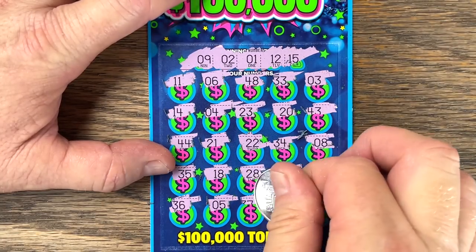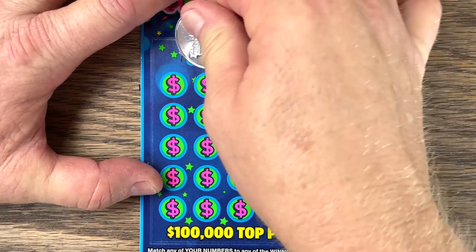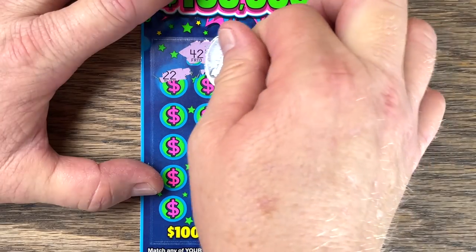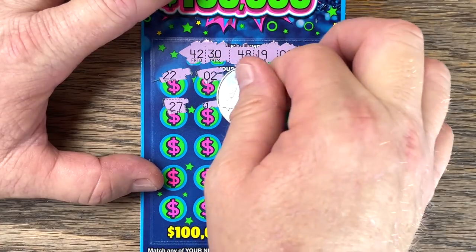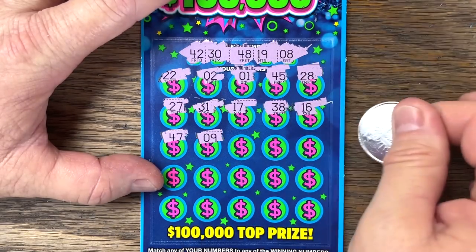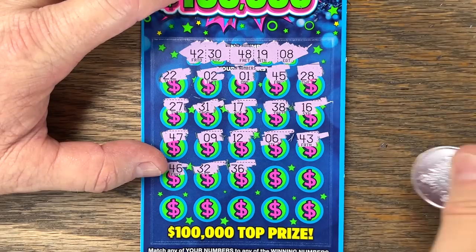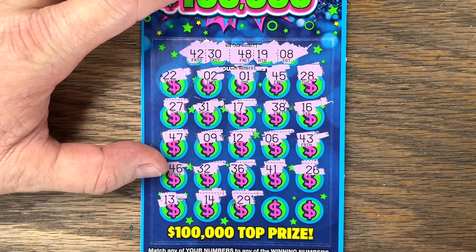Numbers: 36, 5, 37, 45, 13. Last one — ticket 52. Numbers: 42, 30, 48, 19, 8. Last row: 13, 14, 29, 18, and 5. Just five back out of 25 again. Let's try the brand new pack — I think I got these from the Exxon, the first place I stopped at.